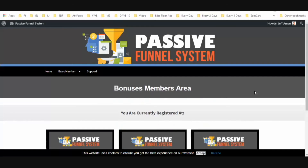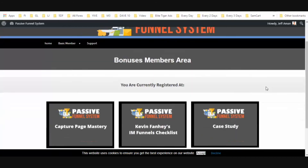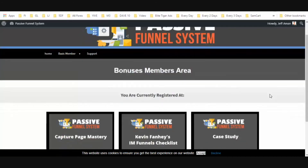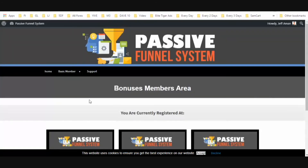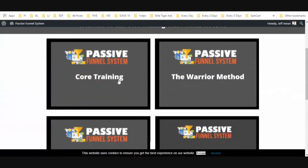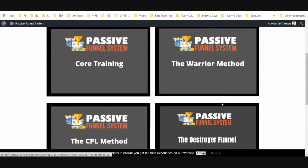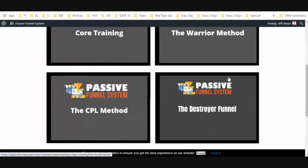Here we are in the back office, and as I mentioned there is a ton of content back here. One thing about Anthony Rusick is that he is a full-time solo ad seller, so he knows solo ads more than the average person — he's actually in the business himself. This is some very good information. Let's get into the video training — you're going to get the core training, the Warrior Method, the CPL Method, and the Destroyer Funnel.